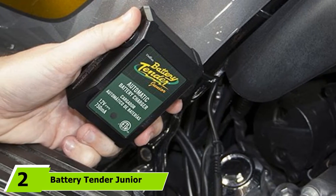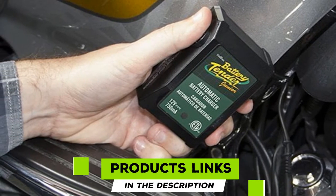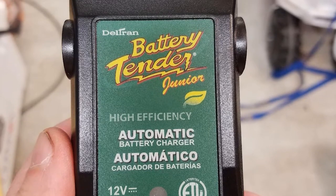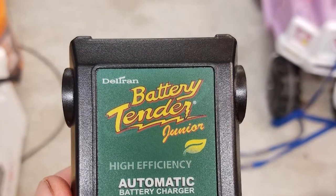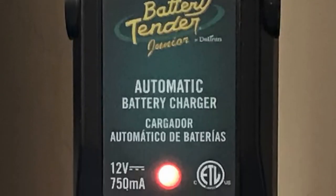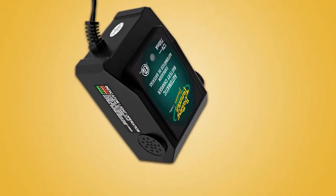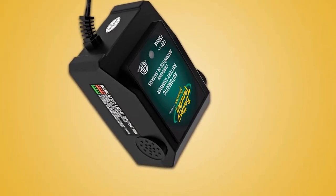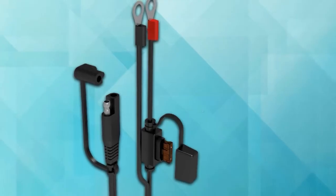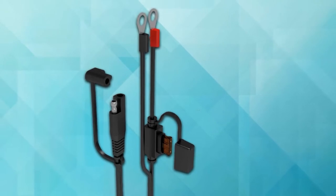Moving on to number 2, the Battery Tender Junior AGM Battery Charger. Battery Tender has become the go-to brand for dealers, collectors, and fleet owners. The brand uses state-of-the-art designs and innovative technologies to develop batteries with fast charging capacity and zero maintenance. Rated at 0.75 amps, this AGM battery charger can be used to charge all 12V lead acid systems. The charger has a float mode that prevents overcharging and delivers steady voltage levels. It also has spark-proof and reverse polarity protection. One of the best features is its low-maintenance design — easy to use, compact, and lightweight. The charger is equipped with a 4-step charging technology that helps in optimizing the battery power without overcharging.